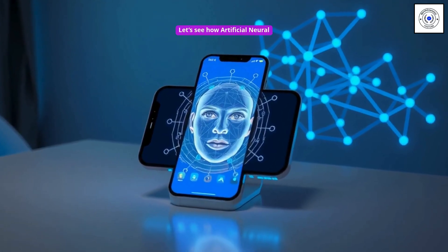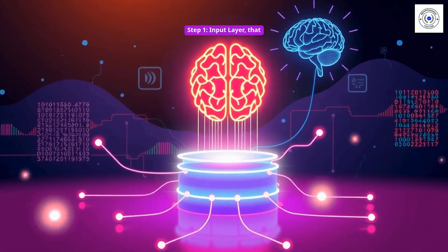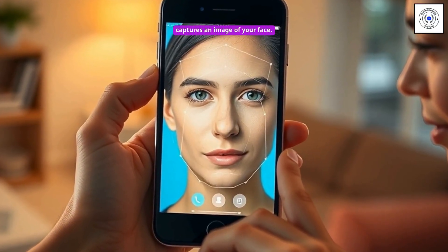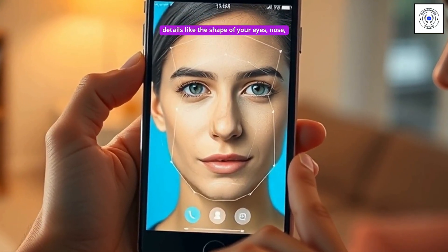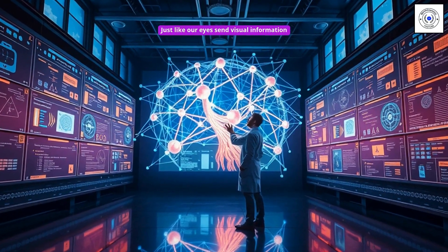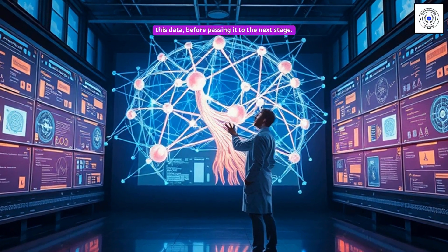Let's see how artificial neural networks work using the example of face recognition in a smartphone. Step 1: the input layer, used for receiving data. When you try to unlock your smartphone using face recognition, the camera captures an image of your face. This image is then broken down into small details like the shape of your eyes, nose, mouth, and overall facial structure. Just like our eyes send visual information to our brain, the input layer of the artificial neural network receives and organizes this data before passing it to the next stage.